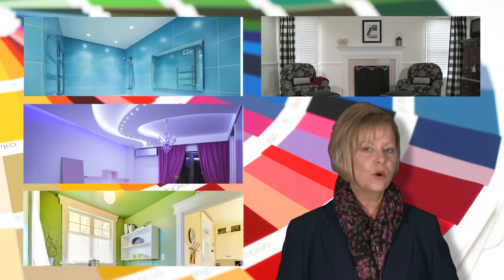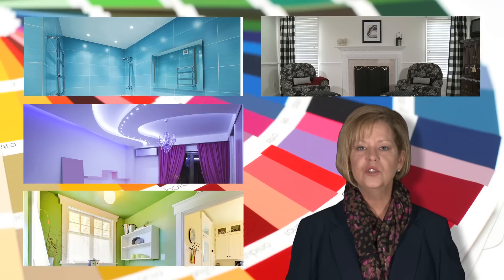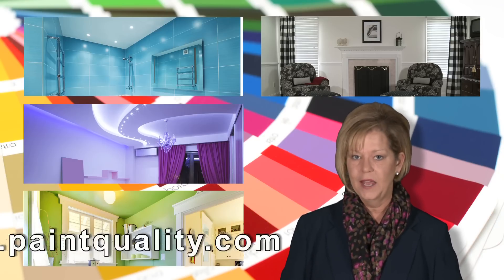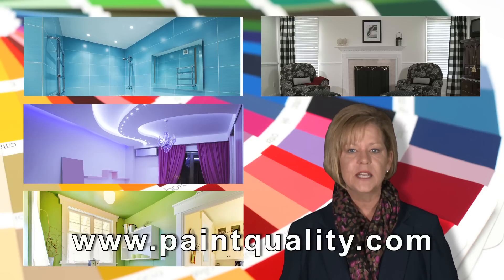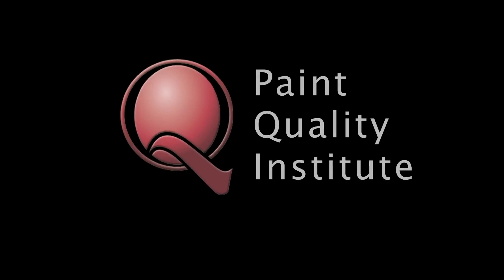No matter what hue you decide to paint in 2012, always use a top-of-the-line 100% acrylic latex paint. For more information on paint or decorating, visit us at PaintQuality.com. Thank you for watching.